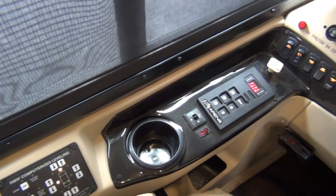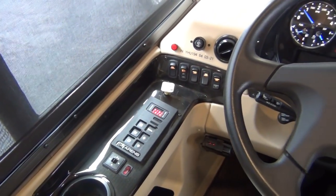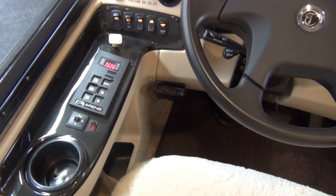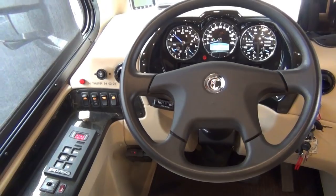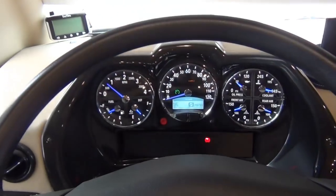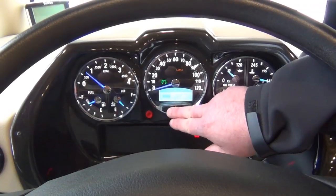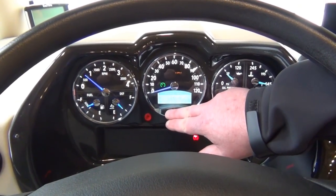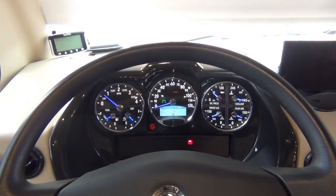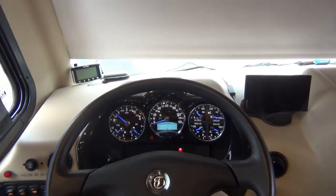We have a six-speed Allison transmission, and power and heated mirrors on this coach as well. We do have a brake controller, so if you have a trailer with electric brakes or some of your towing systems with your toads, a standard brake controller would work for this. The engine's actually running right now and you don't even really hear it. Let's check the mileage — 5,712 miles. Under 6,000 miles on this coach. That's how close to new this is.